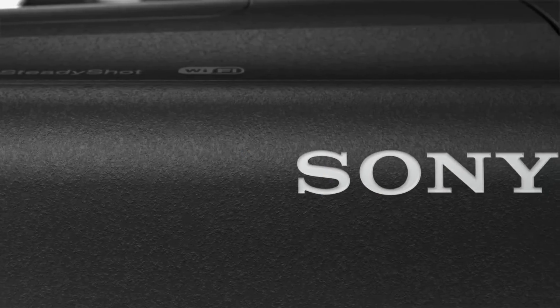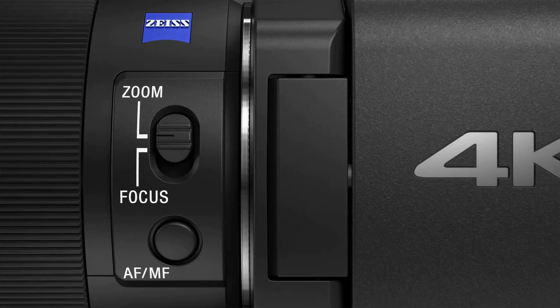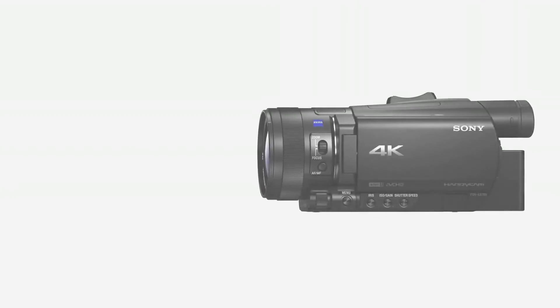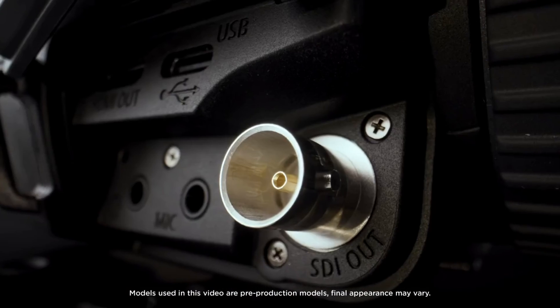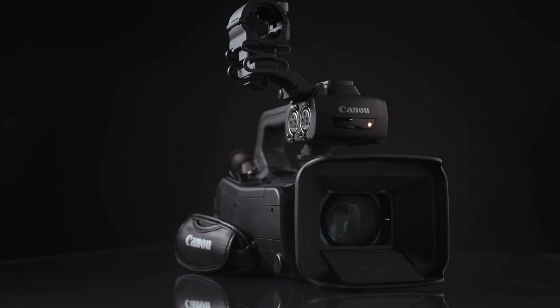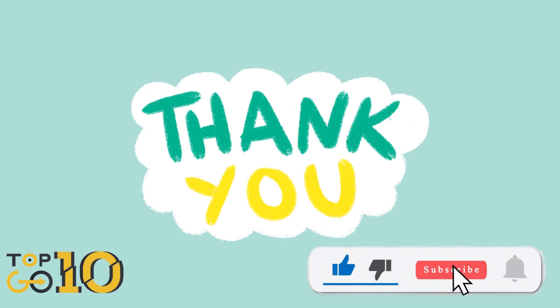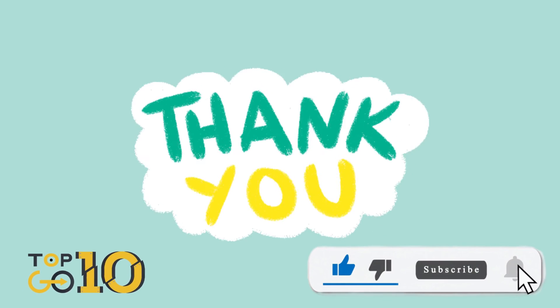There you have it — the thrilling ride through the Top 10 4K Camcorders of 2023. Each one brings something different to the table, catering to diverse needs and budgets, making sure there's something for every videography enthusiast. Thanks for joining us at Top 10 Go Here. Don't forget to hit like and subscribe for more exciting tech rundowns. Until next time, keep those cameras rolling.